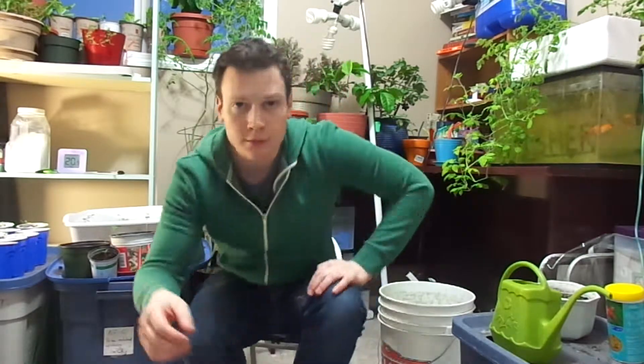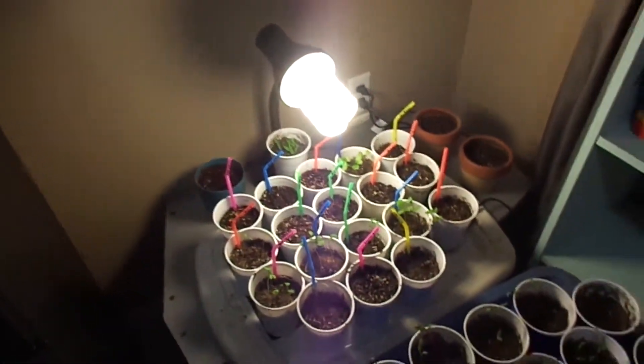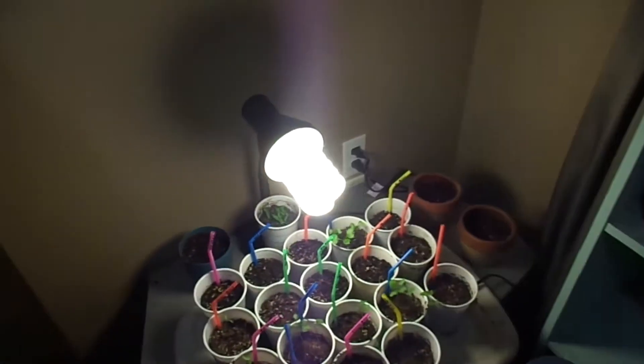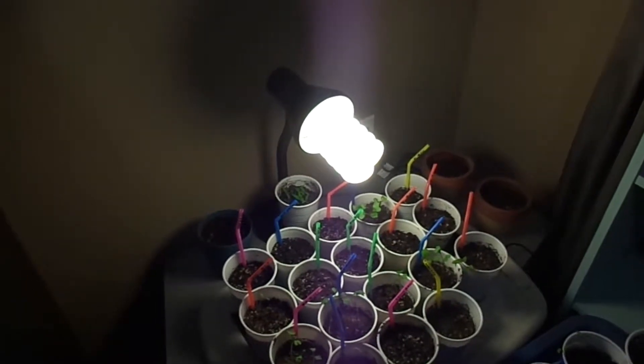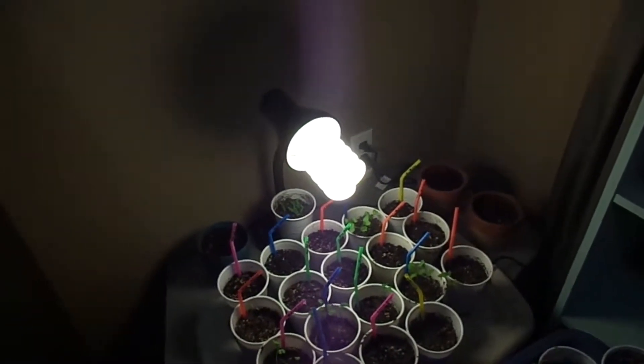I'll quickly go around and show you what additional bulbs I have in here that are working with the sunlight to help my plants grow. So over here above my seeds, I have this 200 watt equivalent CFL bulb, which I just screwed into an old desk lamp, and it can run fine on that desk lamp.